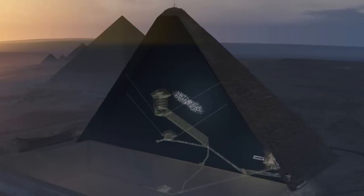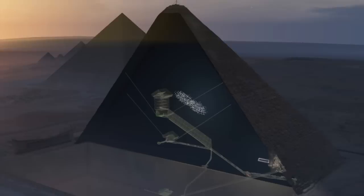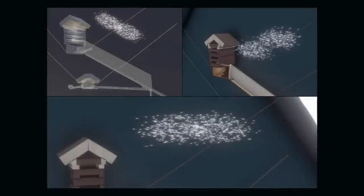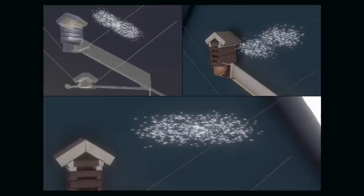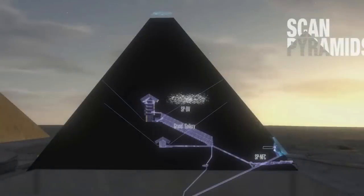Hawass mentions the small and big void previously detected by the ScanPyramids project a few years ago. The most recent work was set to improve the original data to confirm the anomalies, and hopefully provide more detailed information such as specific shapes, sizes, and orientations.